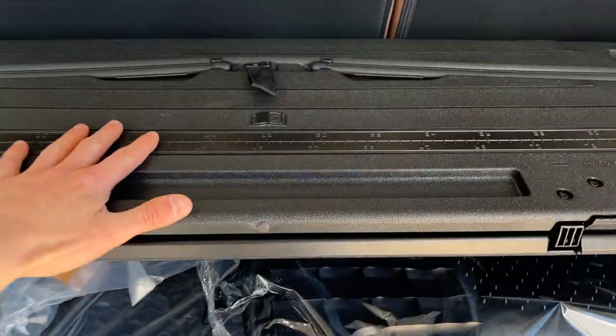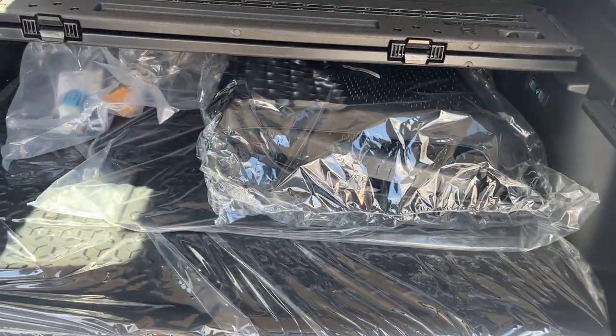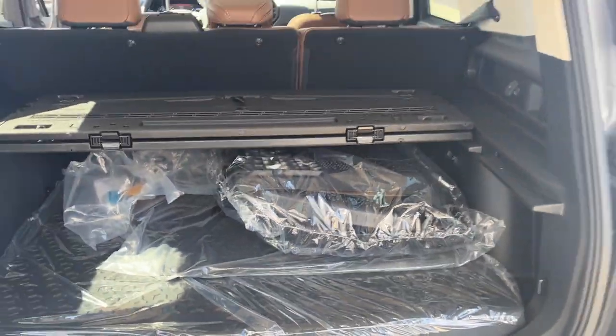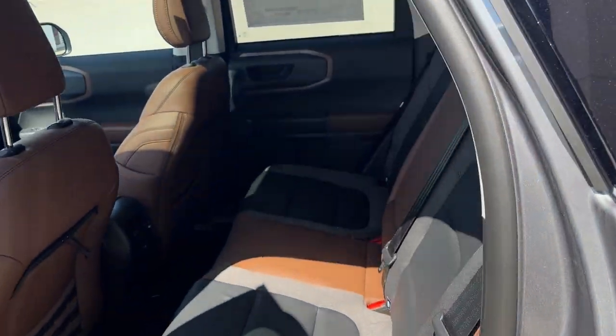There's plenty going on back here. We do have the cargo management system, and these are your floor liners for the vehicle. It also comes with carpet mats, then you have rubberized seat backs for the second row seats, and also a cargo mat which has the Bronco pony on it — really nice to have.